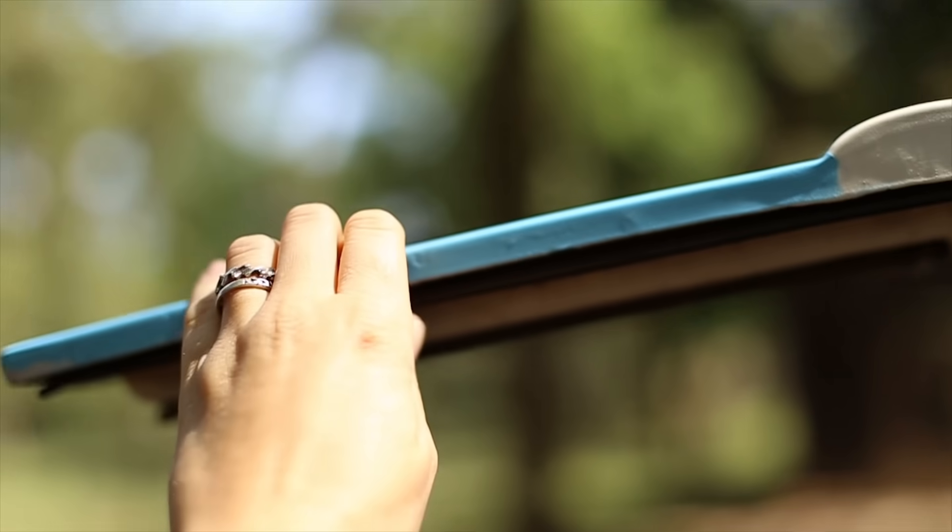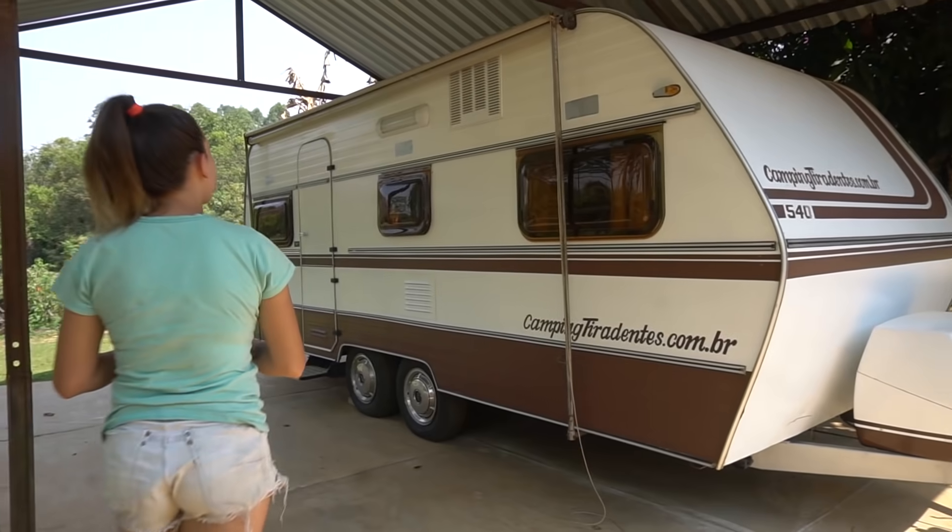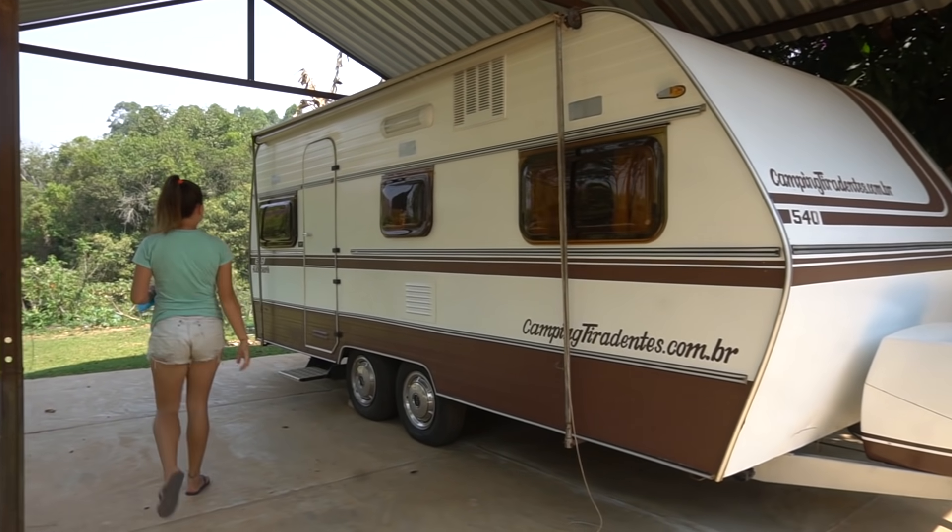Bom dia! A gente ainda está aqui pelo camping e vamos mostrar um pouquinho, fazer um tour. Adiantamos que está muito, muito calor aqui — diferente dos primeiros dias que a gente chegou. Está fazendo uma média de 30, 31 graus. Está bem quieto, está tranquilo.